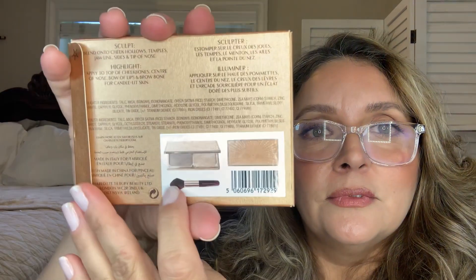So I went ahead and repurchased what has to be one of the first bronzer-highlighter palettes I ever bought in my life. Mine is old and I've used it to death, so I repurchased — and this time it came with a little brush. This is the limited edition Film Star Bronze and Glow, in the color Light Medium.